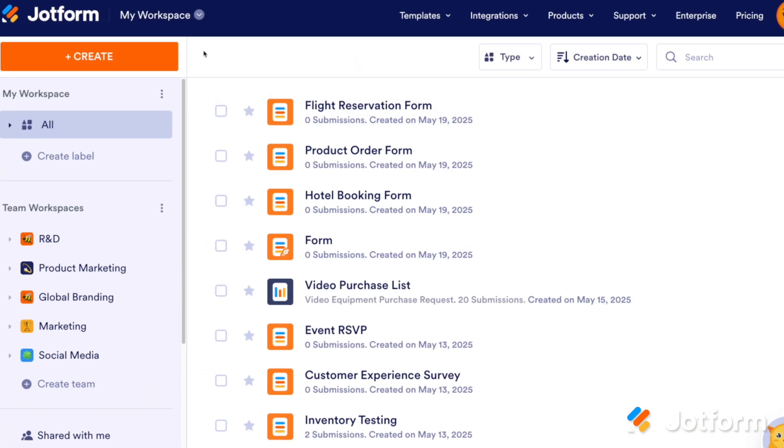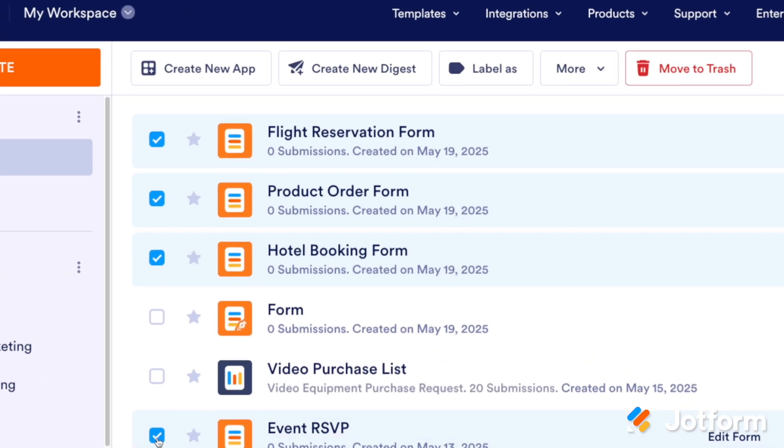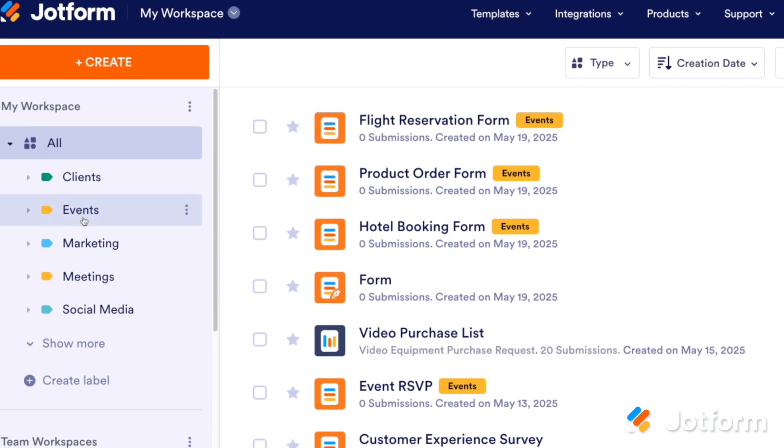Next, we're excited to introduce a highly requested feature for My Workspace. Tired of scrolling endlessly through your assets? Let workspace labels simplify your asset organization. Categorize multiple asset types by client, project, date, or whatever suits your needs.